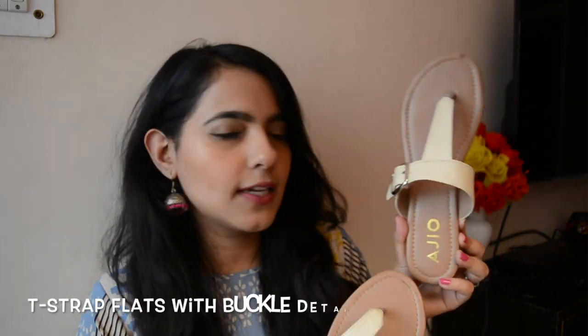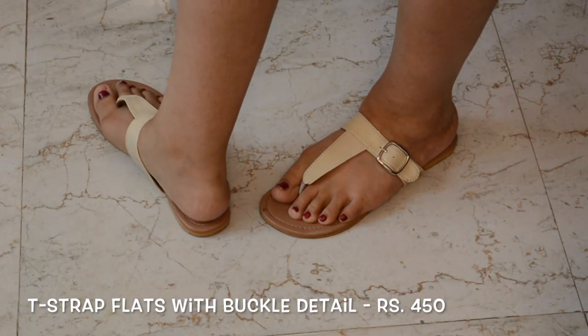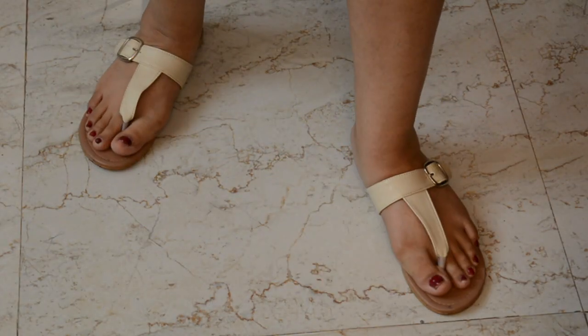The next two products I shopped are footwear. The first pair is an Ajio T-strap flat — just a step-in chappal to go with your regular jeans or kurtis. It has a nice buckle and the quality looks great, for around 400 rupees. Very comfortable to wear, no complaints.